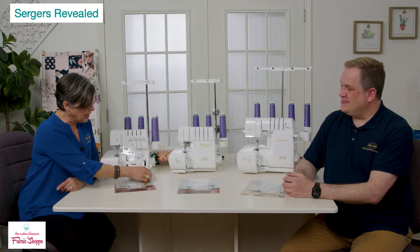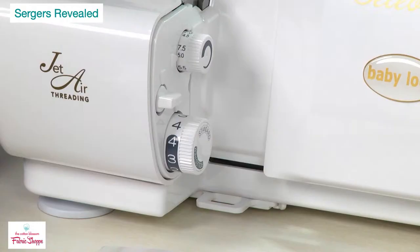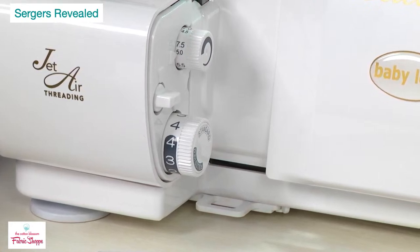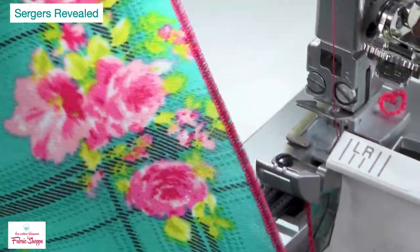You can download a spec sheet on the Baby Lock website — just type in 'Celebrate' and go to machine specifications. There are also a lot of additional feet for different techniques. This is our entry-level machine. Now moving up, Mike will introduce the Victory and what's different about it — you can assume most features stay the same, but the Victory has some special upgrades.